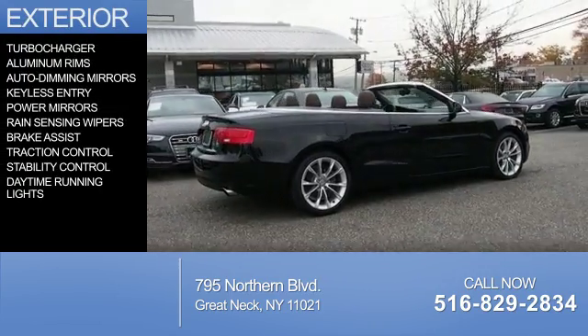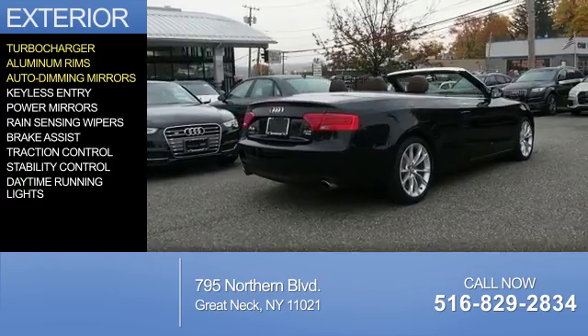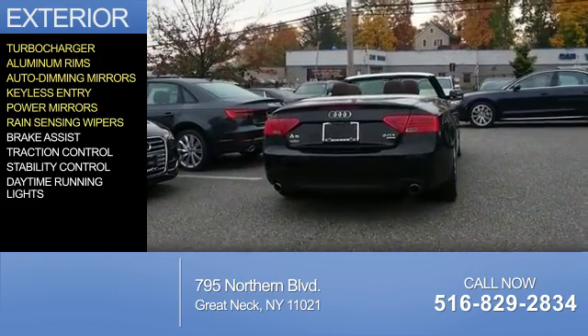The features include a turbocharger, aluminum rims, auto-dimming mirrors, keyless entry, and power mirrors.